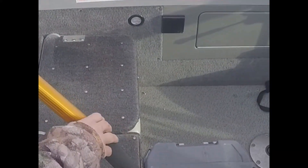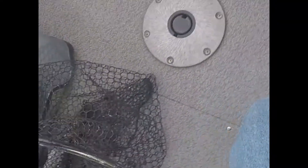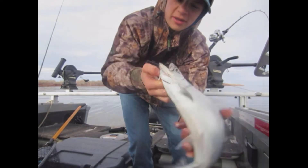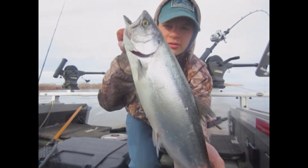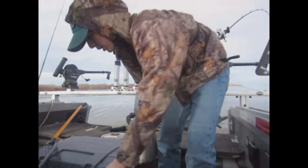Told you the blue would work. First fish of the day — nice little king. Fought hard. Put her in the box.